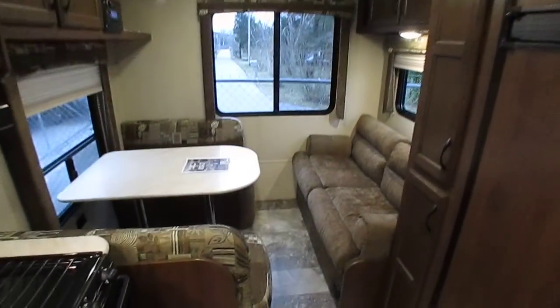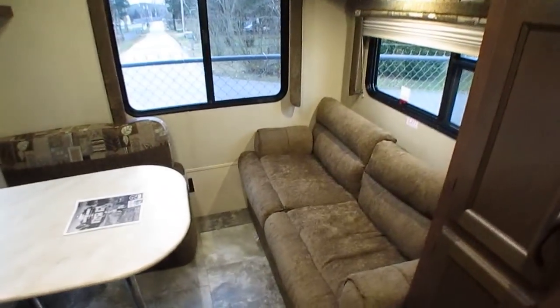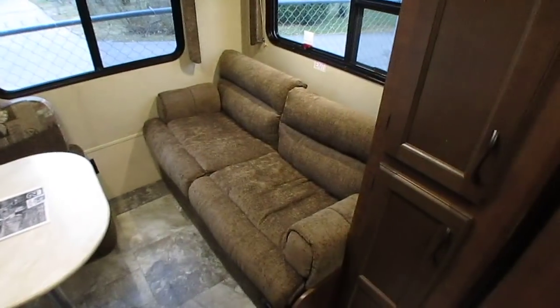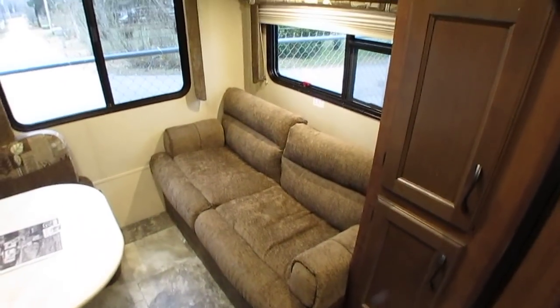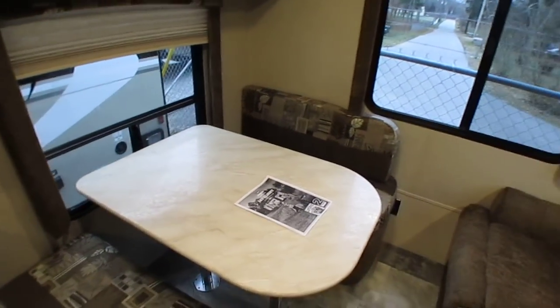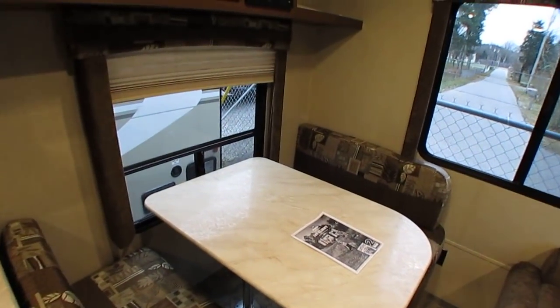You've got good ceiling height in here — it's not the SLX, it's got the higher ceiling height. You've got a table booth, a comfortable place to eat, and then a really nice sleeper sofa. So you can sleep seven people in here if you need to. It's more like a couples floor plan or a small family.